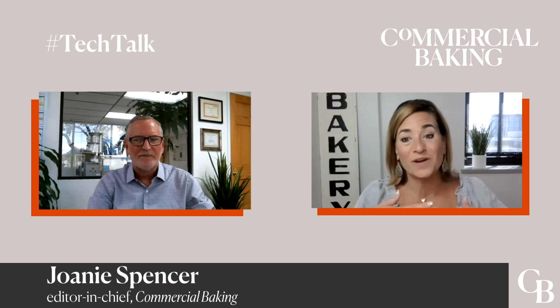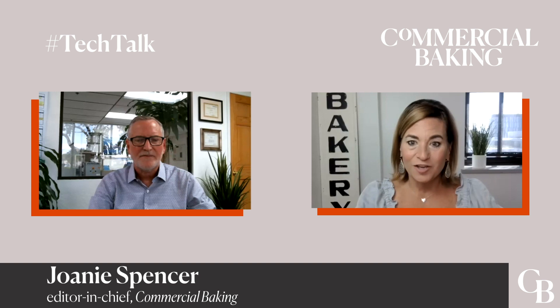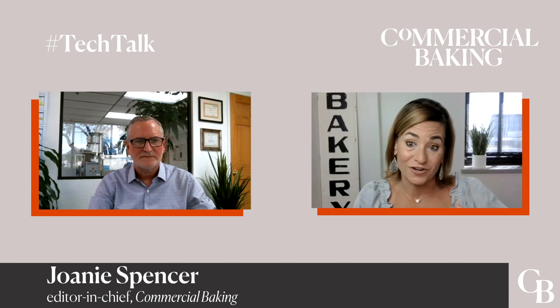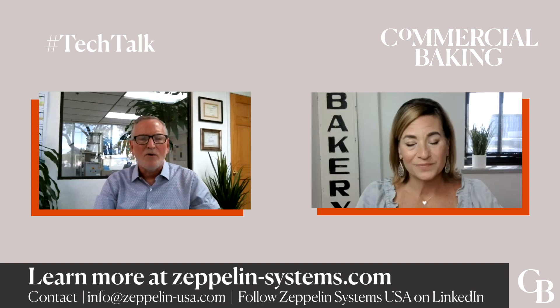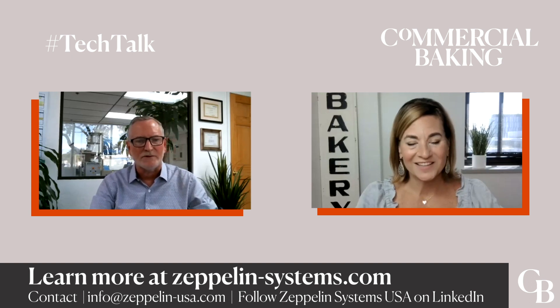The best way to learn more or get started is to request more information from Zeppelin by contacting us at info@zeppelin-usa.com. Zeppelin also has a strong presence on LinkedIn — just search for Zeppelin Systems. Either of those channels can arrange a demo or provide more information about Prisma 2020.